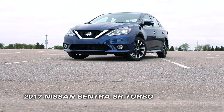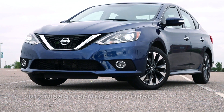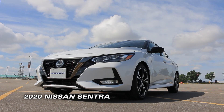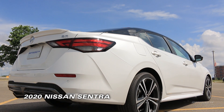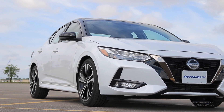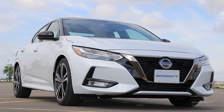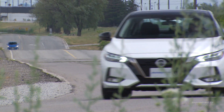The outgoing Nissan Sentra had remained essentially unchanged since it was introduced in 2012. Sitting still for that long in the automotive business is an eternity that sees you get left behind in a hurry. As such, the 2020 refresh was long overdue and made doubly important because the Sentra now becomes the gateway to the brand after the demise of the Micra and Versa Note.